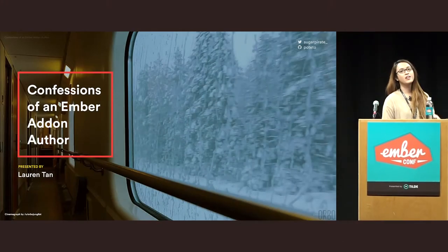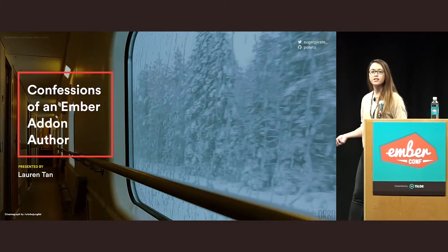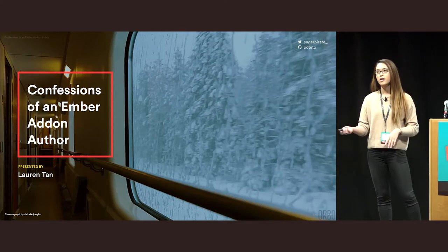Hi everyone, thanks for coming. Today I want to spill the beans on things I've learned writing a number of popular Ember add-ons, and share thoughts on the four things that I think make an add-on good.